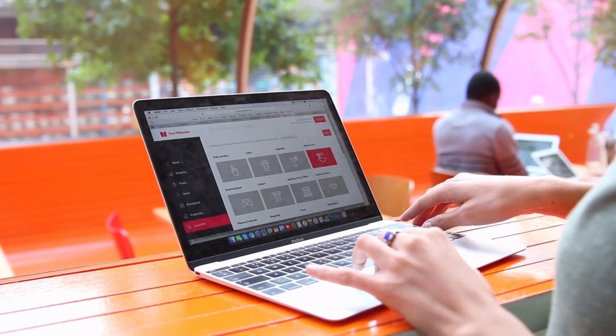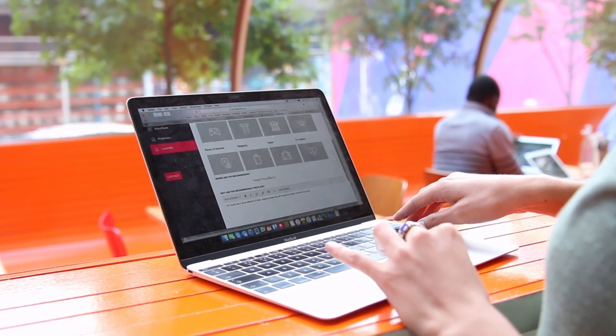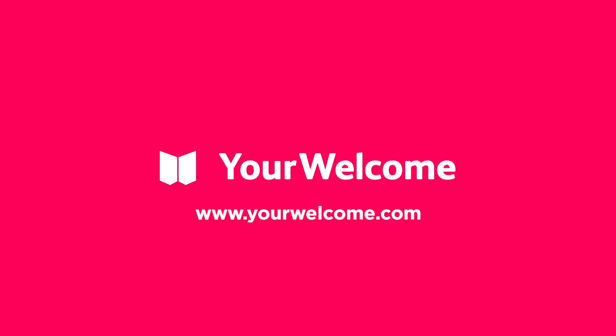You manage all the content on your tablet remotely via the Your Welcome web portal. Your Welcome — hosting without the hassle.